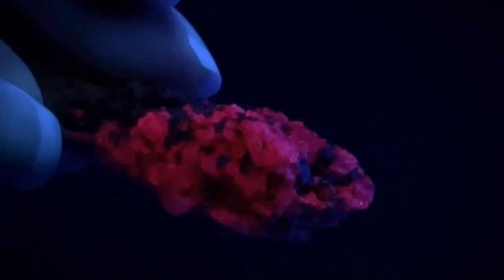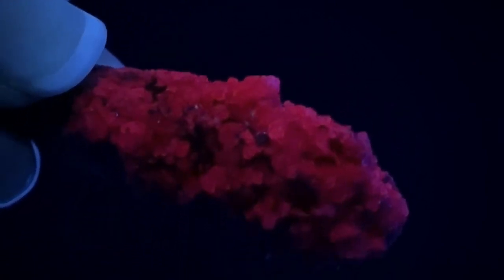This rare stone is usually formed in brown to red, orange, or dark brown color. It has translucent crystals and a vitreous luster.